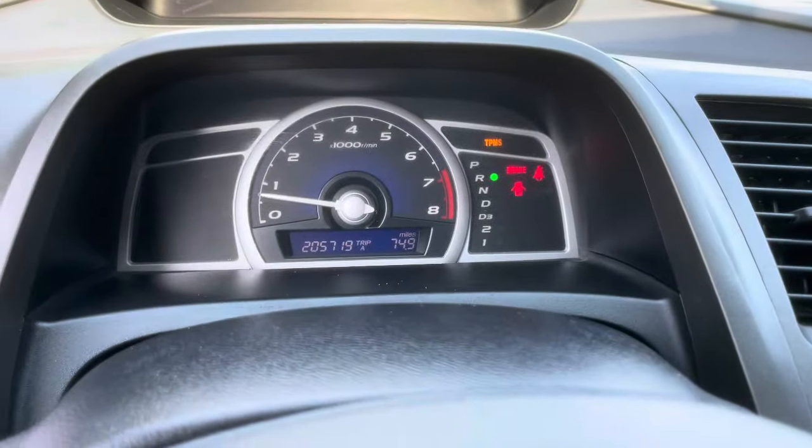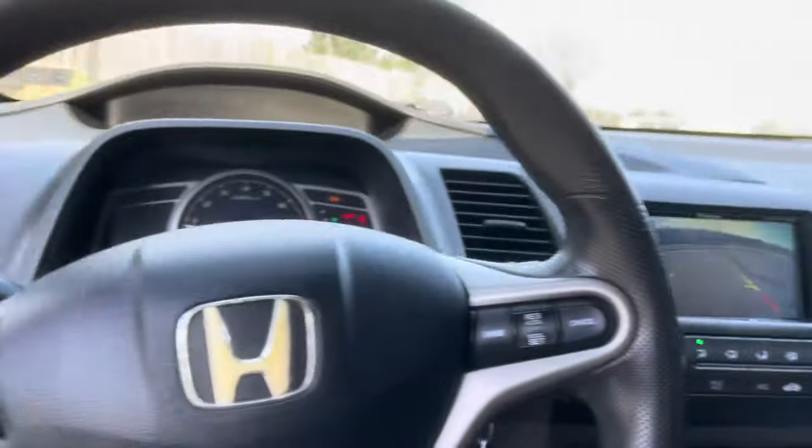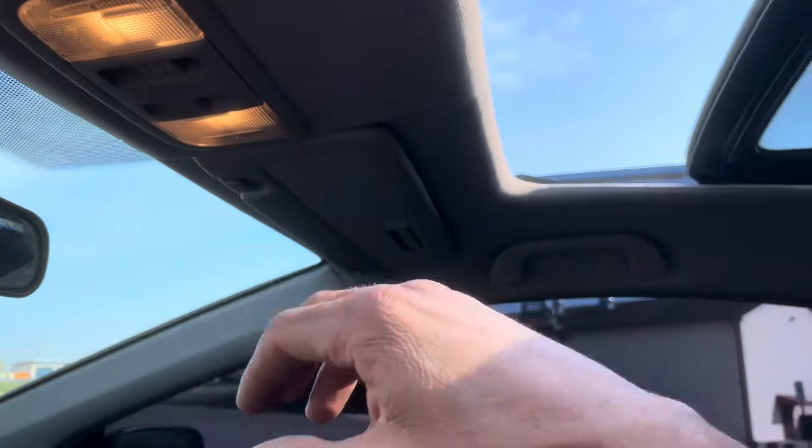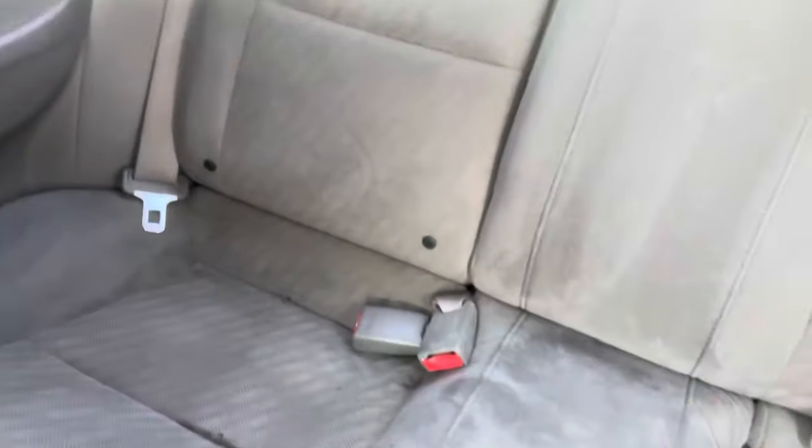Digital speedometer with your temperature and fuel on the right-hand side. AC blows cold, heat blows hot. Sunroof works great — here's the button. Sunroof works great, and there we go.